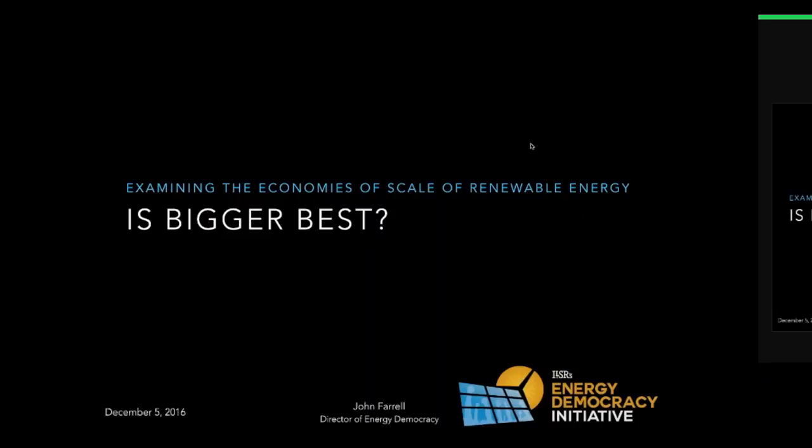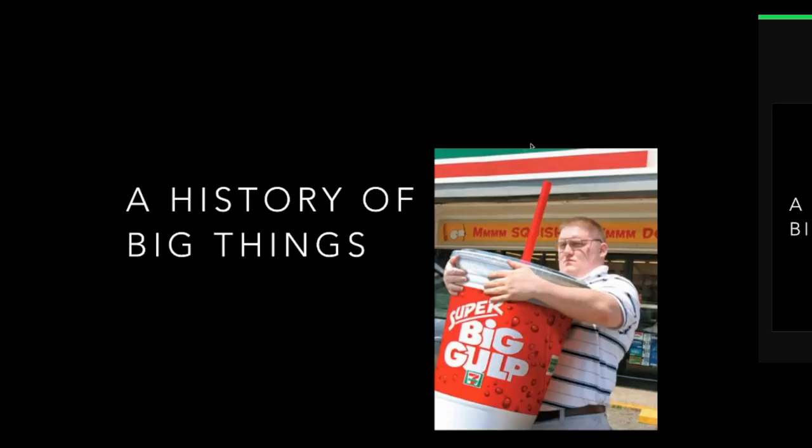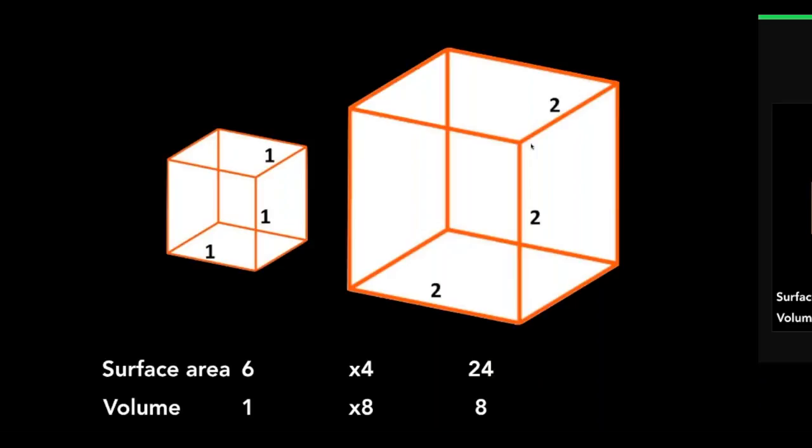I'm going to jump in by talking first of all about what I like to call the history of big things. We have a fascination in the United States with things that are large — the world's largest ball of twine, the Guinness Book of World Records, lots of different ways that we have this cultural fascination. But when it comes to wind and solar power production, it's less to do with that and more to do with the history in our energy system of taking advantage of what are called economies of scale.